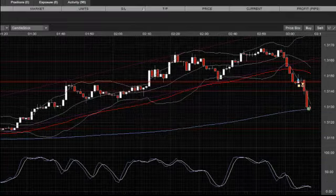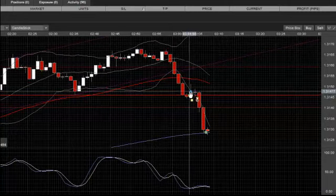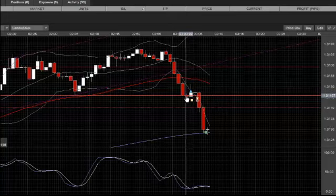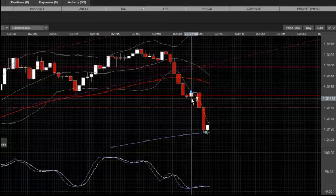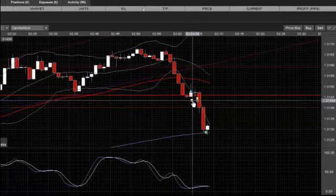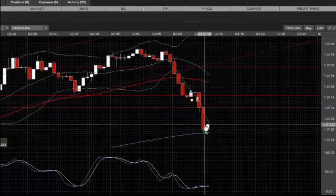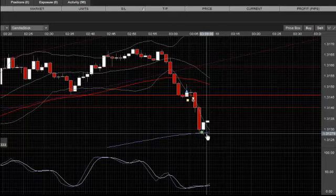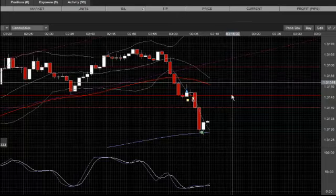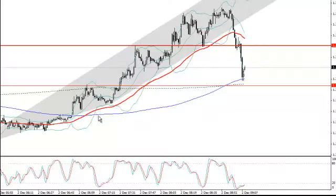Just to recap: we went in at four minutes past three, long against this key support level at 131.45. We brought our stop-loss up really tight at 131.44 and had a stop-and-reverse at double size. The stops were cleared out, the market took a look, gave it up, and we're in double-size short. We collected our profit at the 200 — 15 pips — and that is 0.6% on the day already. Very happy with that. Now we stand aside and see what happens.